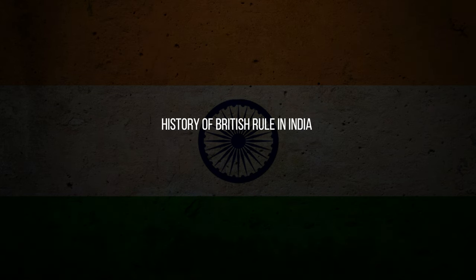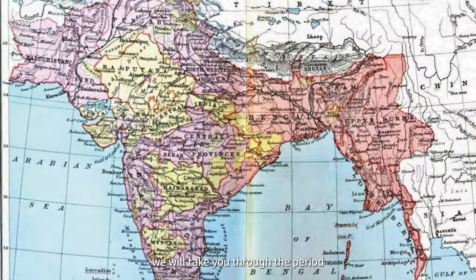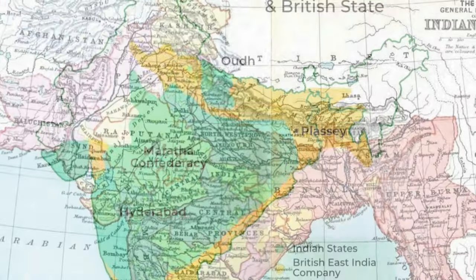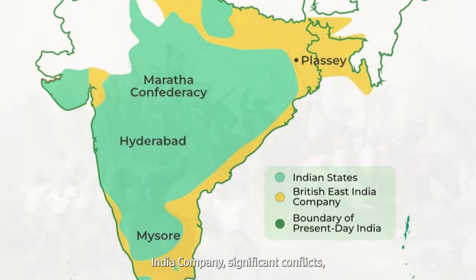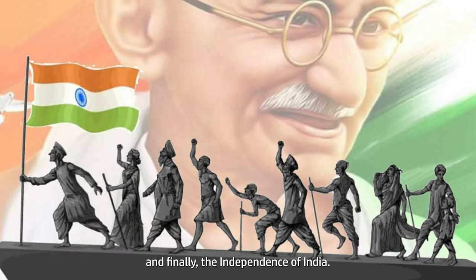History of British Rule in India. To fully understand the history of British rule in India, we will take you through the period from the year 1600 to 1947. We will discuss the East India Company, significant conflicts, the British Raj, the Indian National Congress, and finally the independence of India.